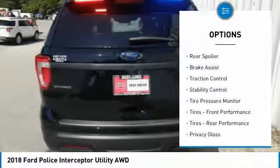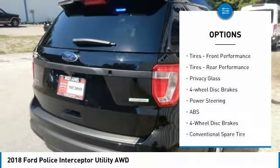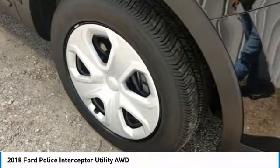All-wheel drive, rear spoiler, brake assist, traction control, stability control, tire pressure monitor, front performance tires, rear performance tires, privacy glass, four-wheel disc brakes.